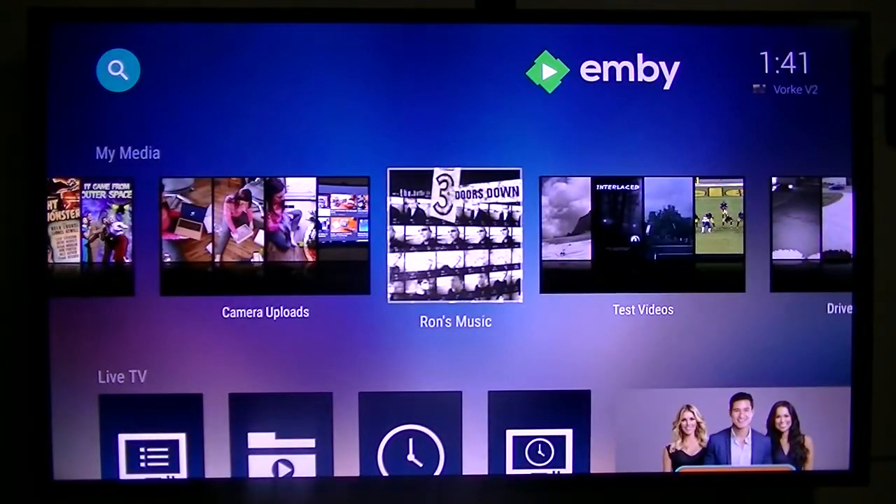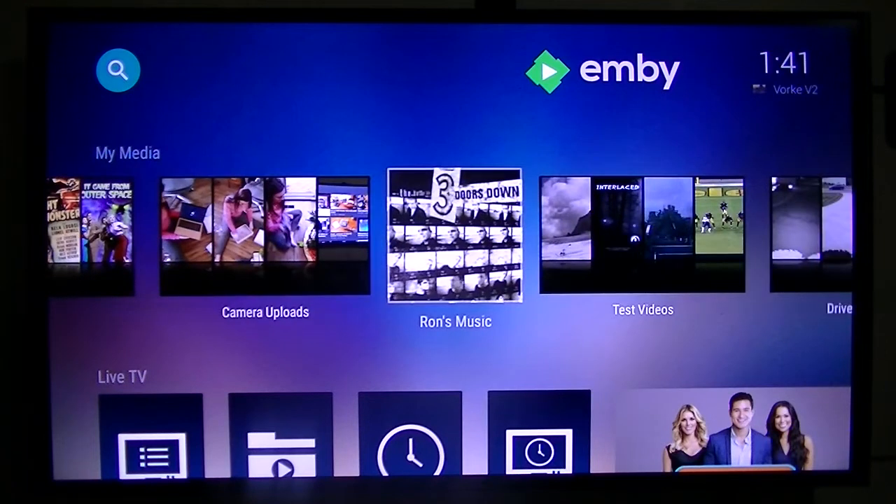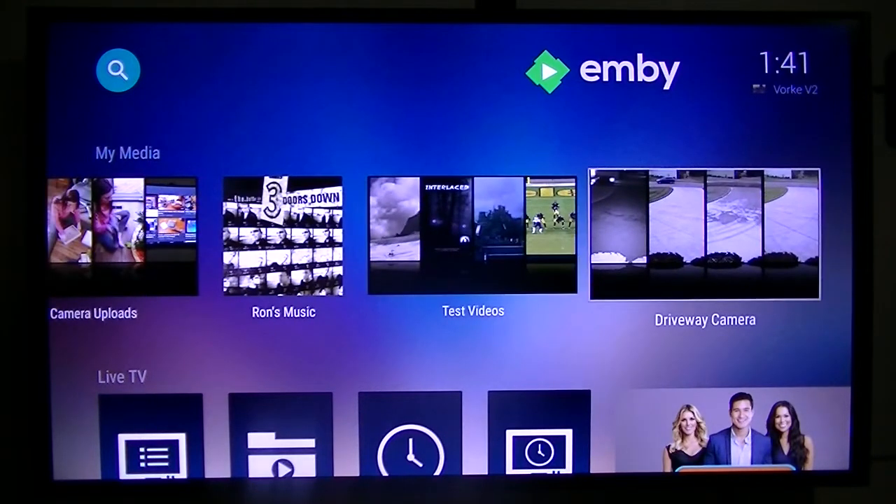Also, camera uploads — any picture I take on my camera it automatically uploads to this device, so I can look at it on the TV automatically. As soon as I take the picture it pops up here and I can save it to my hard drive. For convenience, this is absolutely perfect.